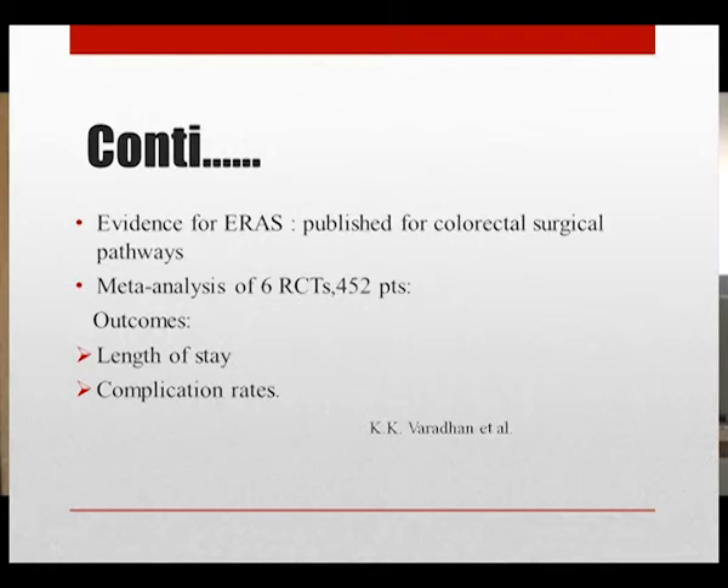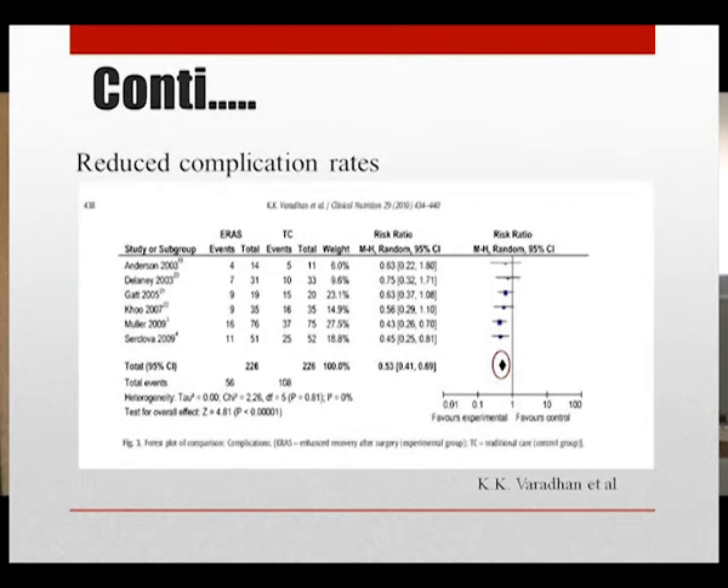Most of the evidence has been published for the colorectal surgical pathway. There was a meta-analysis of six randomized controlled trials done by Faradun, with 452 patients, comparing conventional perioperative care to ERAS, looking at length of stay and complication rates. The ERAS group had reduced length of stay and reduced complication rates compared to the conventional group.